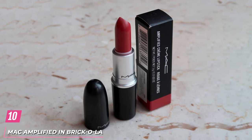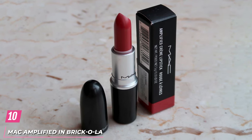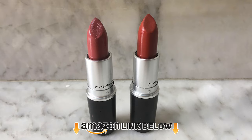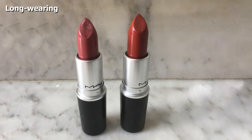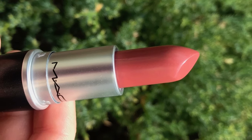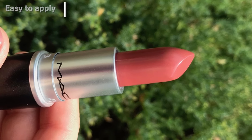Finally, the number 10 position is dominated by MAC Amplified Lipstick in Brick-O-Lite. Brick-O-Lite is a mid-tone berry with an amplified cream finish that lasts through the day. It is extremely pigmented, and a couple of swipes is all it takes to cover any discoloration or pigmentation on the lips. Its creamy formula sits well on the lips and does not dry them out or accentuate dry patches. This shade is a must-try for pale to fair and medium skin tones.